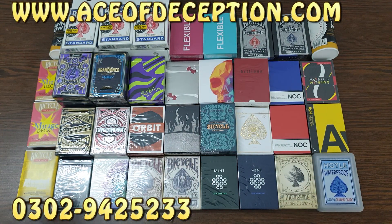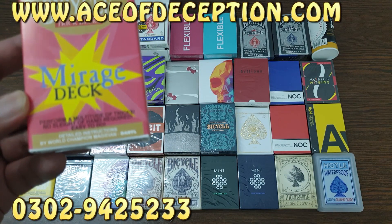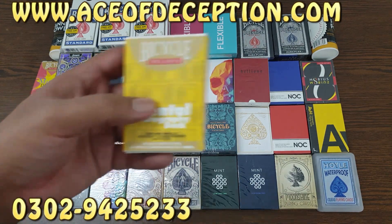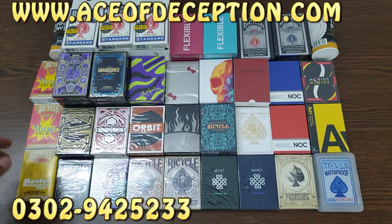Other than that we have the Mirage deck — one in red and one in blue. This is basically the invisible deck on steroids. One in red and one in blue. Then we have one Mental Photography deck. I will upload more short videos of these decks soon — you guys are going to love these.